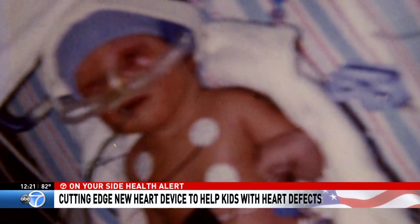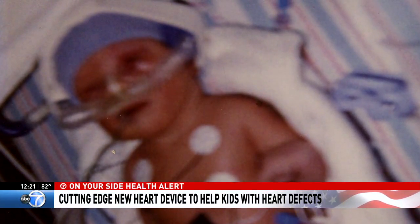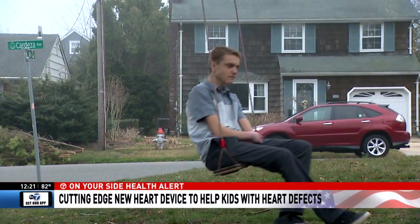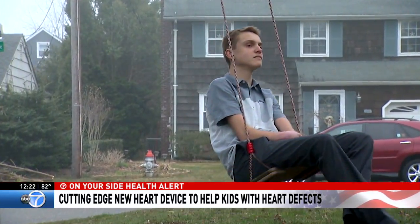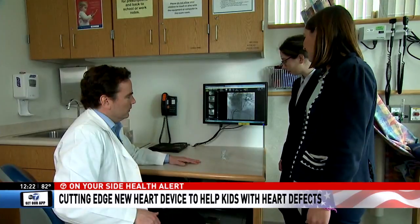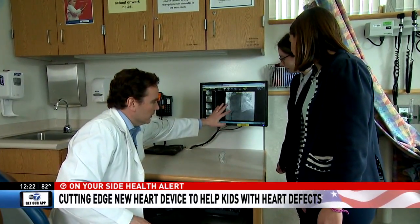Mac had two surgeries when he was little, so when his heart started giving him trouble two years ago, he says the prospect of another open-heart surgery was petrifying. 'I faced life-and-death situations — if I had to do that again, I don't know if I could.' Open-heart surgery is a long, very invasive procedure that usually requires about a week or more in the hospital for recovery. Dr. Matthew Gillespie from...